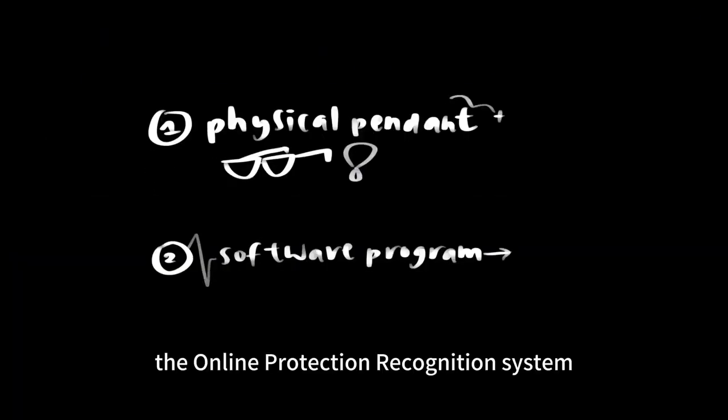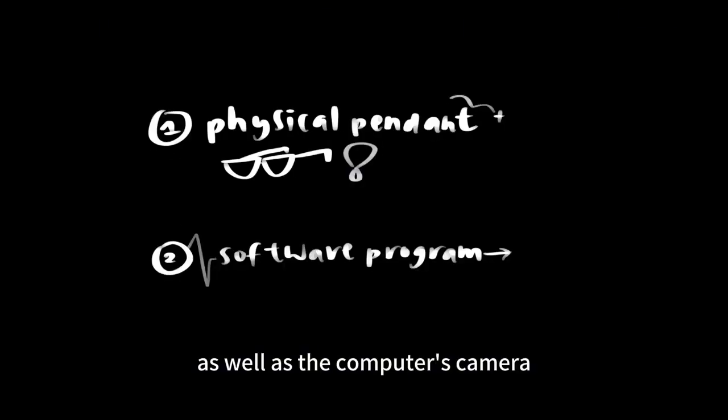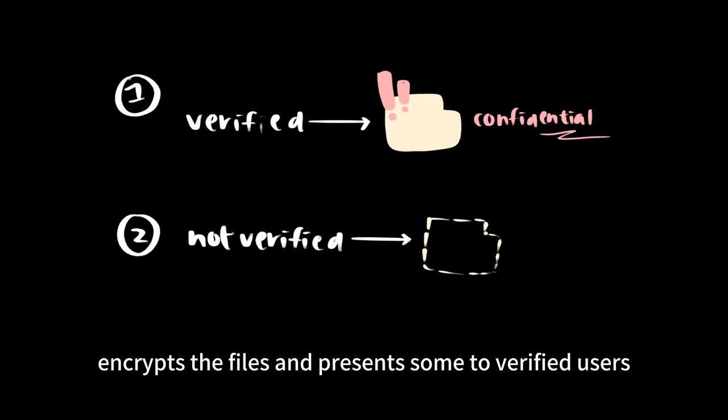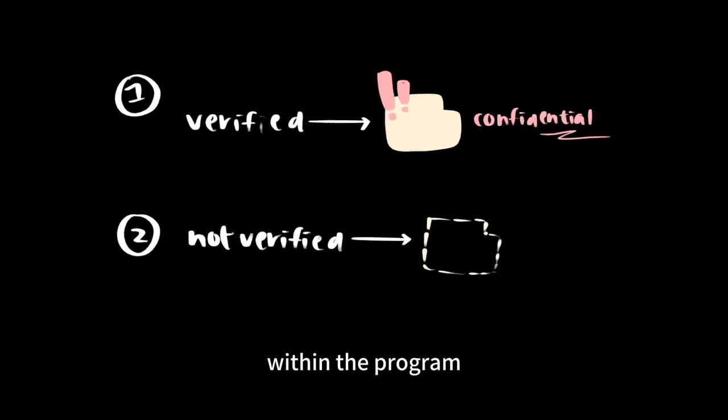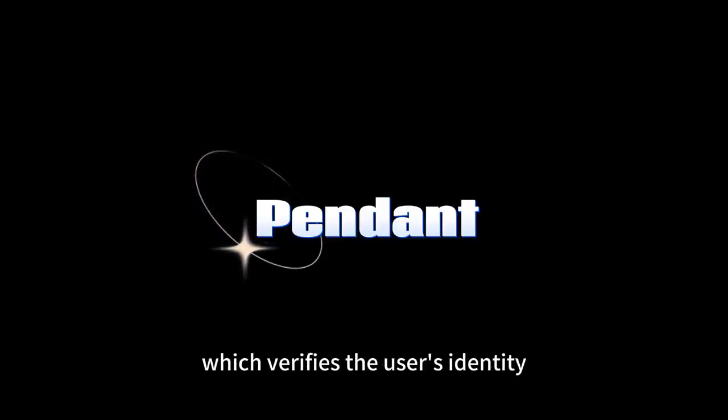The Online Protection Recognition System consists of a physical pendant and a software program, as well as a computer's camera. The software application encrypts the files and presents them to verified users. It automatically saves and hides all selected files if a user's identity cannot be confirmed. A pendant is used for this system, which verifies the user's identity.